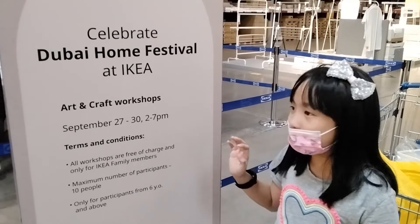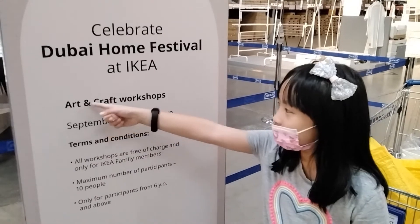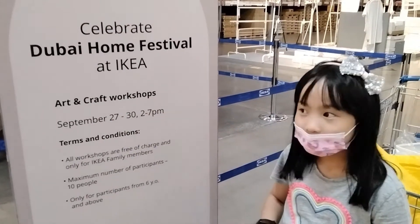Hi guys! I'm in IKEA and then I am in an art and craft workshop. Let's go inside.